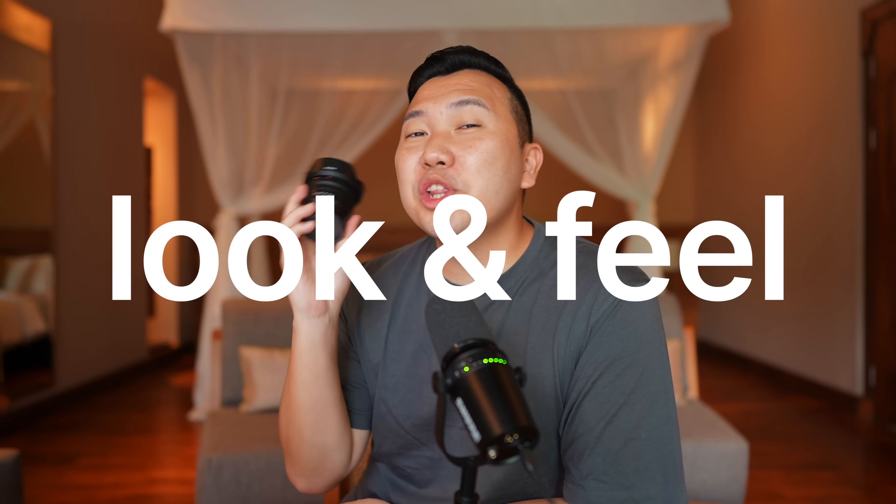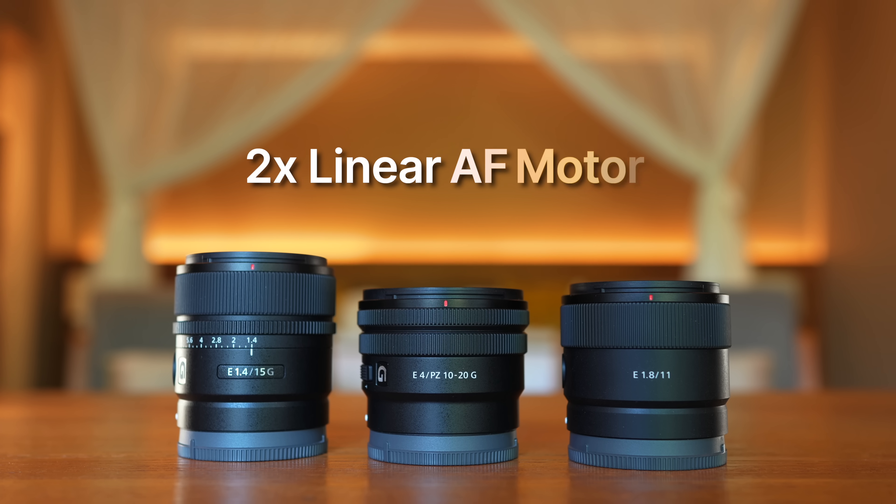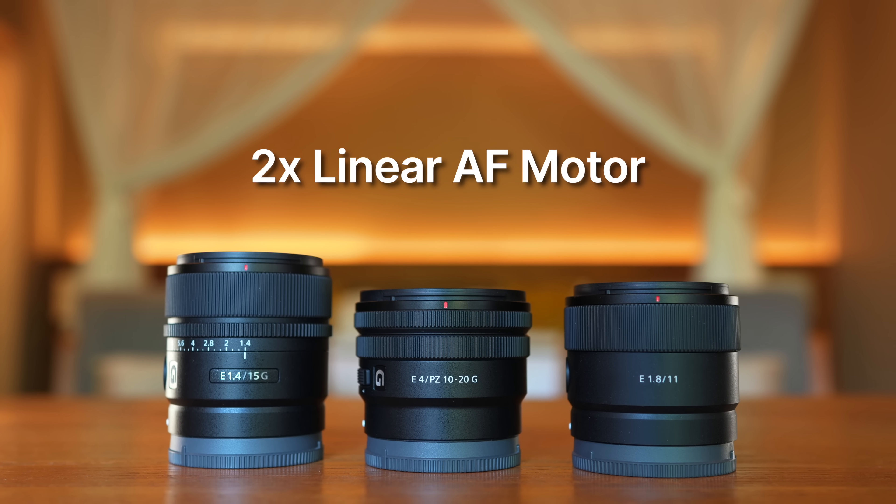Let's talk about the look and feel of these lenses. I cannot emphasize how light these lenses are — they pair up perfectly with the APS-C setup with no front drag whatsoever, perfectly balanced, and they feel really comfortable in the hands. They do feel plasticky, but they're all dust and moisture-resistant. All three are equipped with two extreme dynamic linear motors, which means fast and silent autofocusing. Especially with the 11 and 15mm tracking at wide-open aperture, it's going to keep up with your subjects really well.